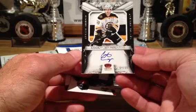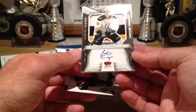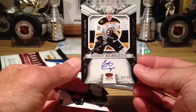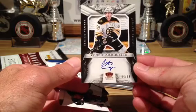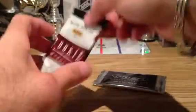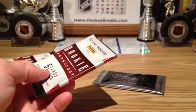Beautiful — rookie silhouette! Going out to Boston — hard signed, gorgeous. I knew the silhouettes had to be coming. Beautiful hit for Boston. You're right, Heather — so nice.